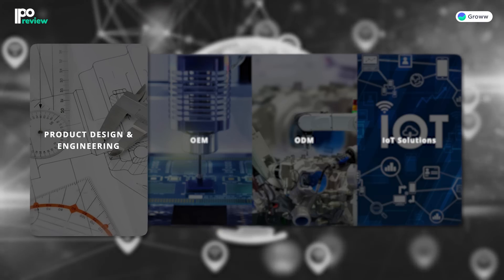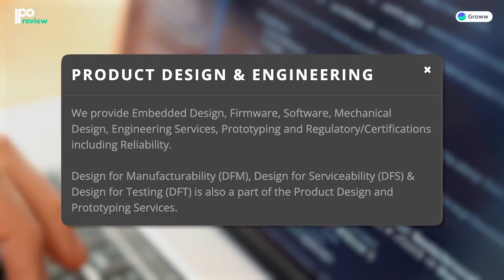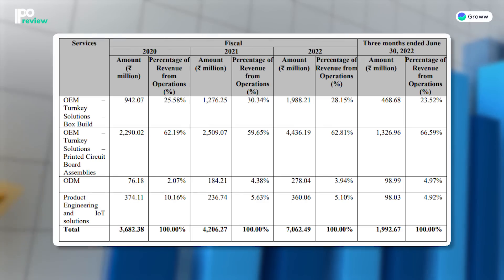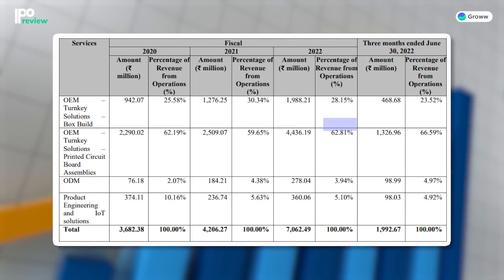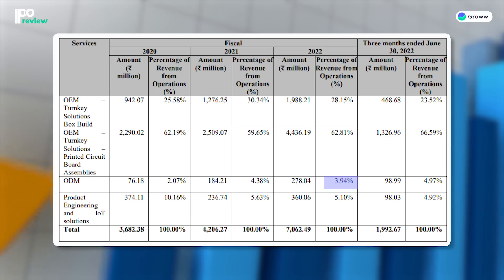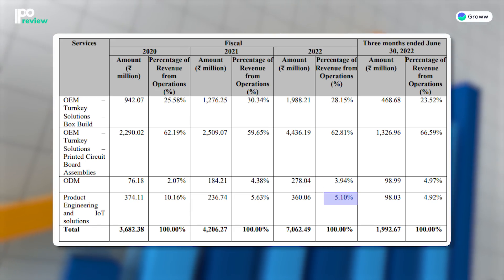The fourth vertical is product design and engineering. In this segment, the company provides firmware, software, mechanical design, engineering services, prototyping, and regulatory certifications. The company earns almost 90% of its revenue from the OEM segment — around 62.81% from OEM and PCBA business and around 28.15% from OEM box-built. In the ODM segment, the company earns around 3.94% revenue, with the remaining 5.1% from product engineering and IoT solutions.